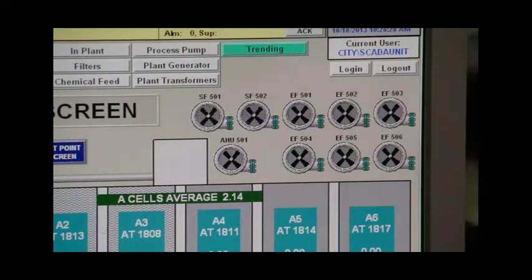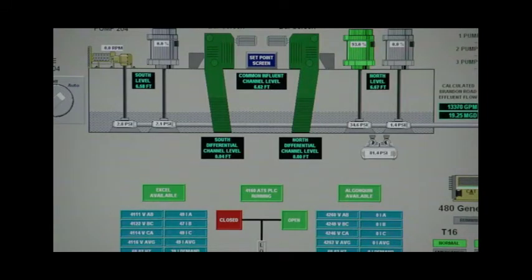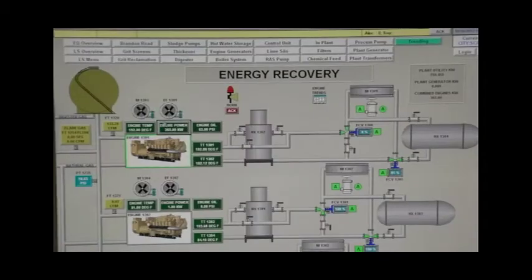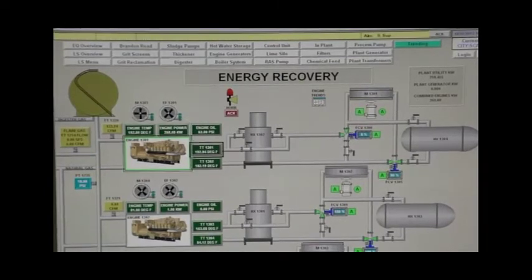If you've ever wondered what you'll use algebra for, you've come to the right place. Operators have to use mathematical formulas every day in their work. SCADA is a neat tool that allows operators to see what is going on not only in the plant but also around the city of Sioux Falls.